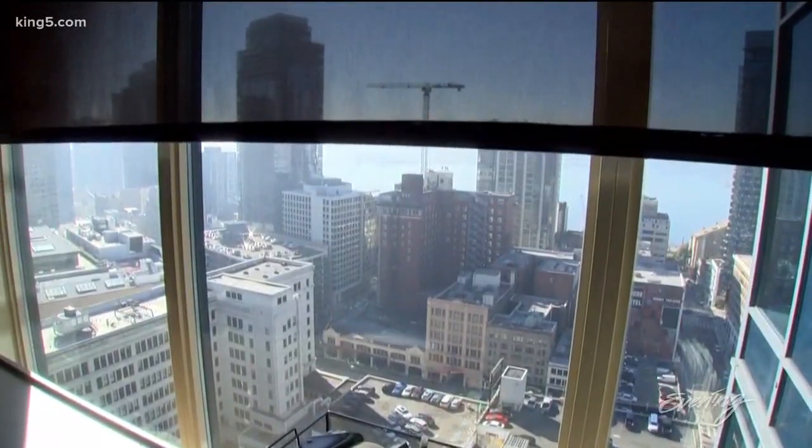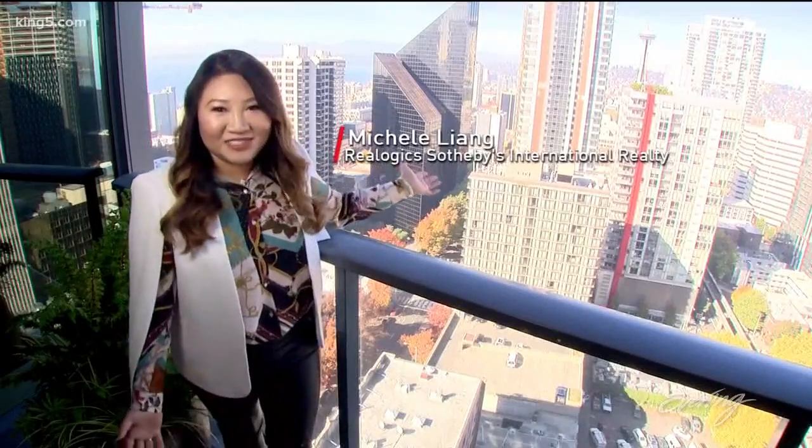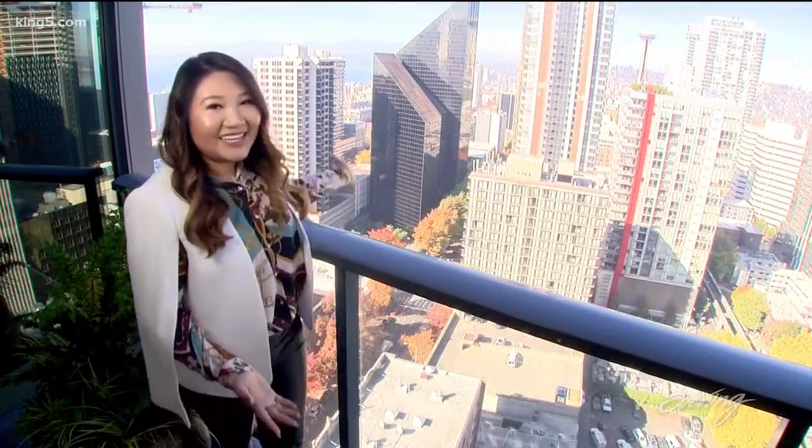The view does come with this place. You have this money shot right here — the best view in all of Seattle with the Space Needle, the city, and Elliott Bay.